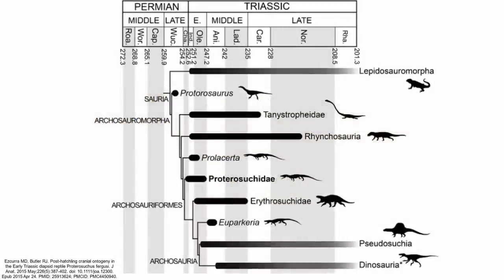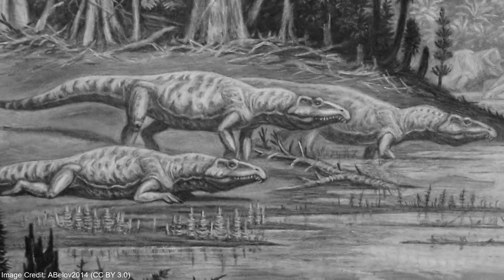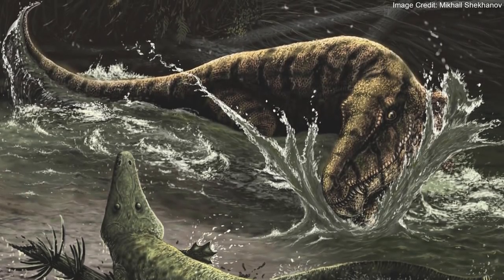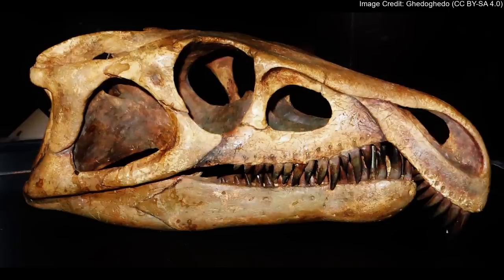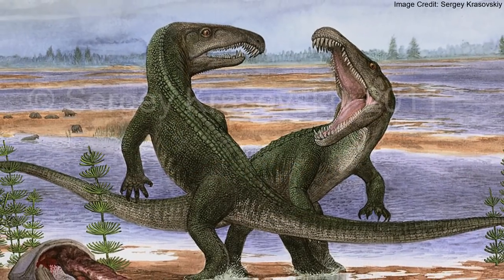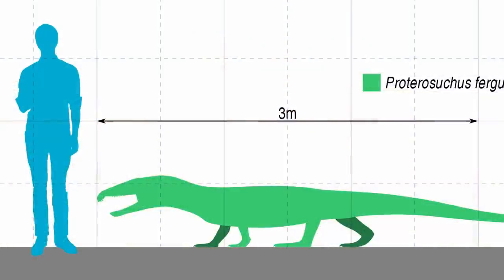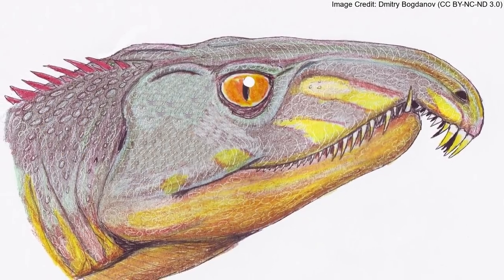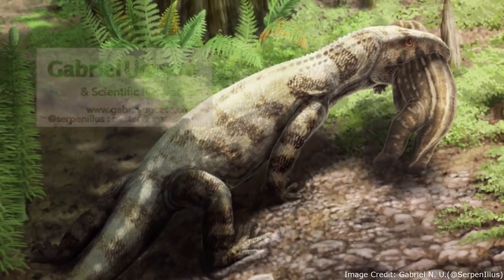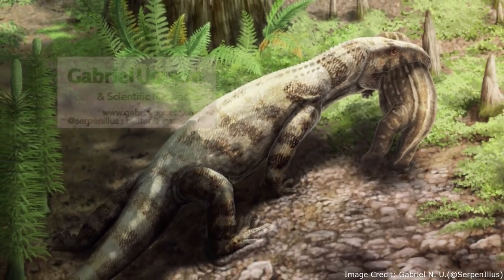Proterosuchus is the namesake of the clade Proterosuchidae, which was the first clade to branch off of Archosauriformes. There are some other species that may or may not be part of Proterosuchidae, the most notable being Chasmatosuchus, who shouldn't be confused with the now-invalid Chasmatosaurus. The only definitive Proterosuchid besides Proterosuchus and the unnamed Chinese species is Archosaurus. It lived during the Permian Period, in what is now Russia and Poland. Although Archosaurus was similar to Proterosuchus, its head was proportionately smaller, reflecting its lower place in the food chain. Since Archosaurus lived during the very end of the Permian Period, Proterosuchidae split from the rest of Archosauriformes before the beginning of the Triassic Period.